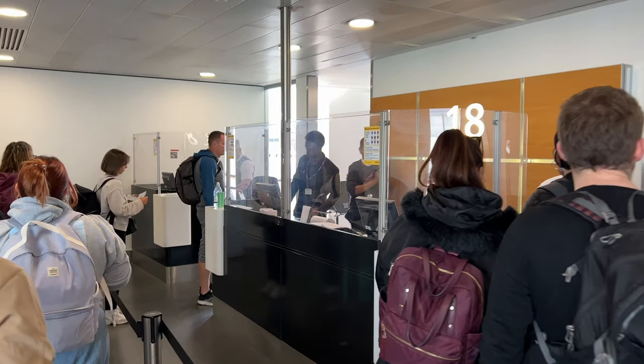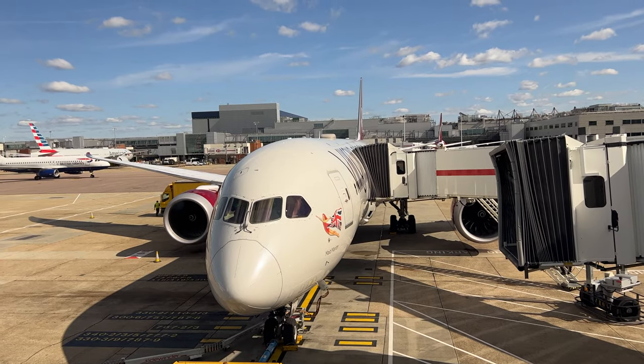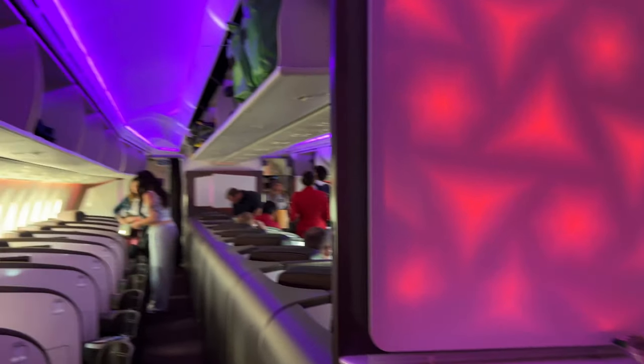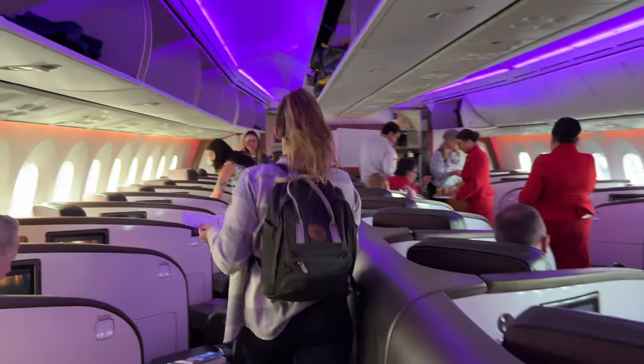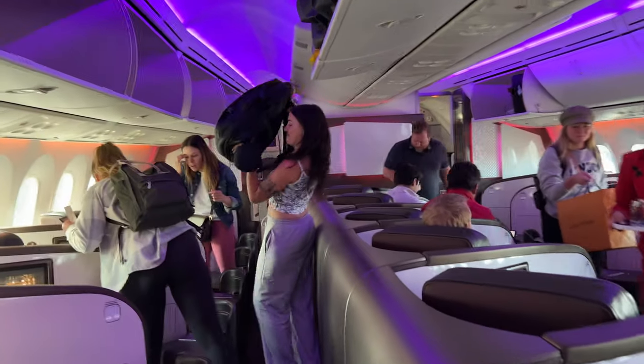When it came to board, and to my surprise, my A330 was looking a little different. Even with the older product, there's always something of an adrenaline rush walking onto a Virgin Atlantic cabin. With a bar to greet you and mood lighting, it still has the feeling of a members' club in the skies.